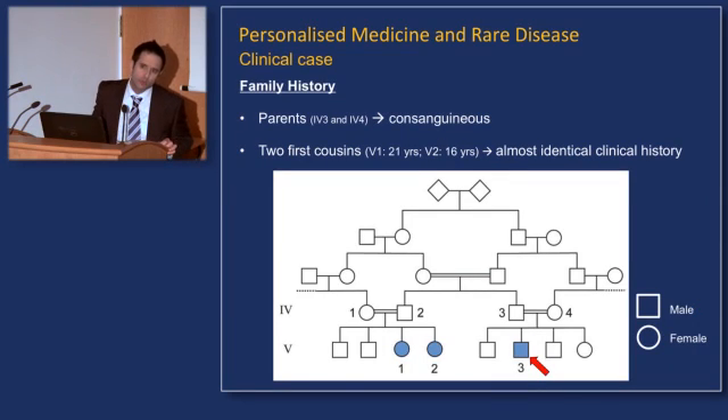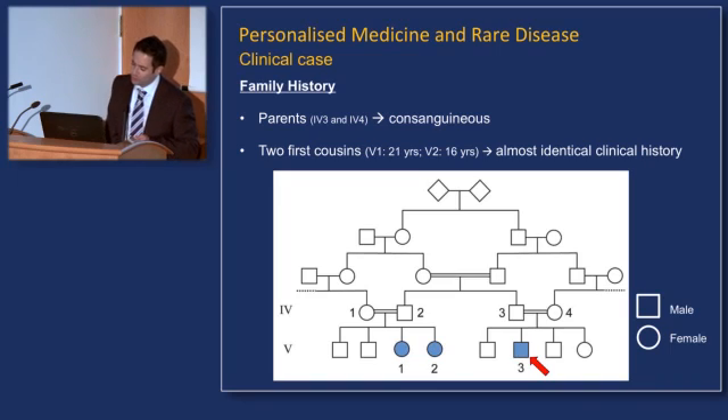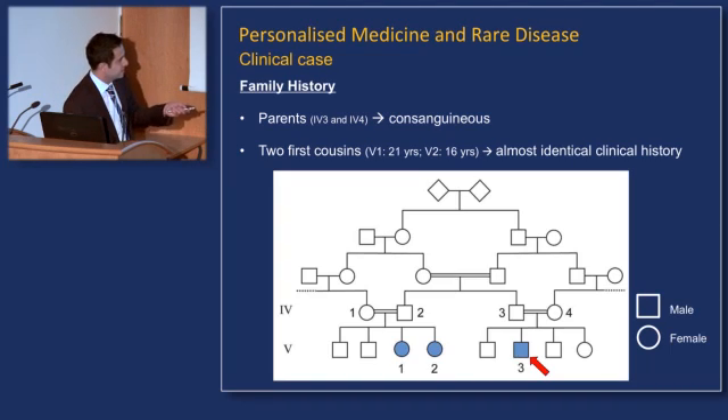When we inquired about the family, we revealed a family tree where the parents are actually first cousins. And when we probed further, we learned that two first cousins of the patient had almost an identical clinical history — born floppy, not starting to walk independently until age five, needing assistance, and having significant cognitive problems.